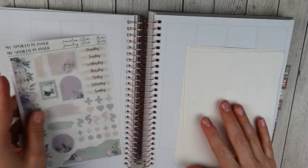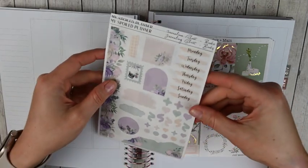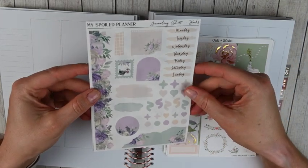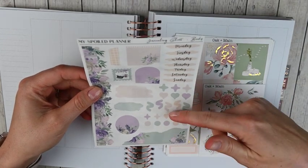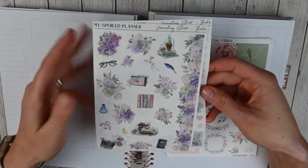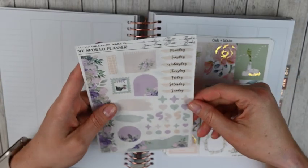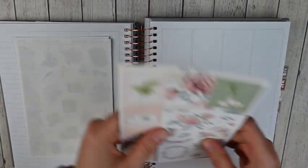For March 6th through the 12th, in my functional planner I'm going to be using this kit from My Spoiled Planner. This is one of her journaling kits and the theme was books. I love the greens here with some purple. I got this one on transparent mat, so you've got some layering items, days of the week, some florals and torn washi, then a full sheet of deco and some more floral washi.